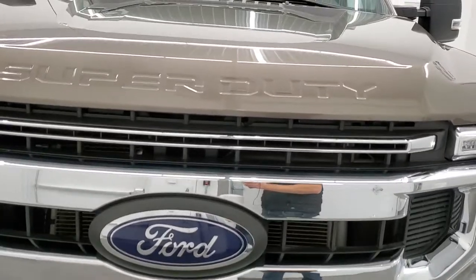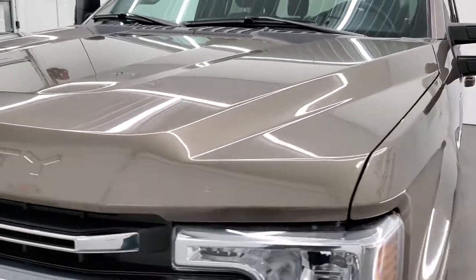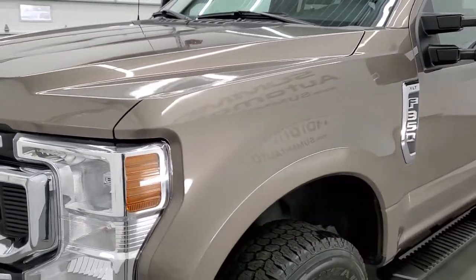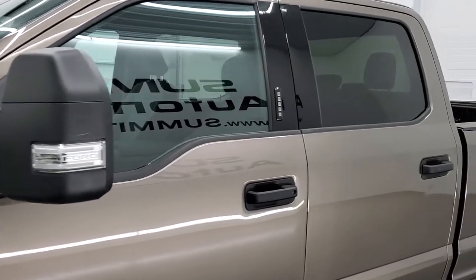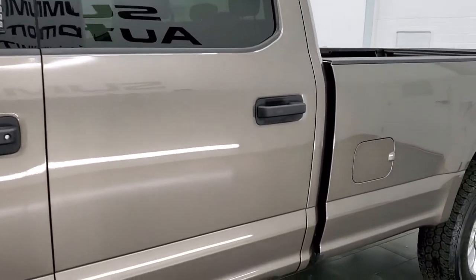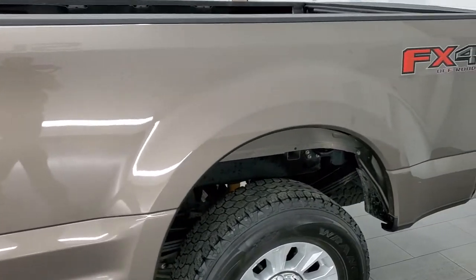Stone gray metallic is the color. We shoot all of our videos in 1080p, 60 frames per second. So if you have HD capabilities on your computer, tablet, smartphone, or television, I highly recommend turning them on right now, because it is your best way to check out the quality, condition, and options of the truck before seeing it in person.